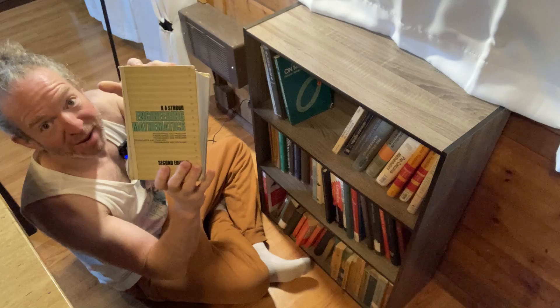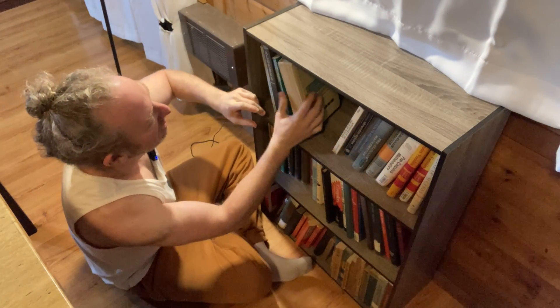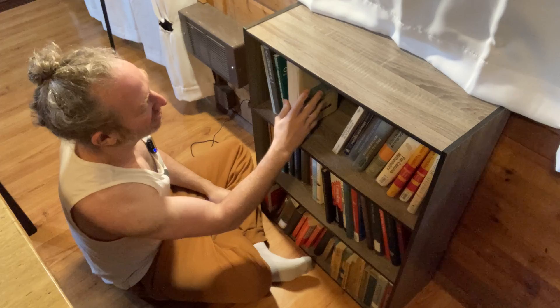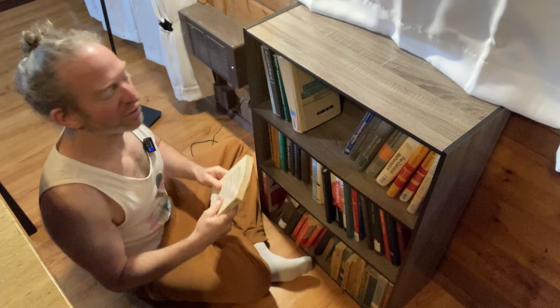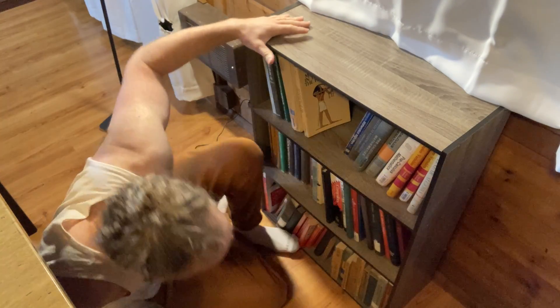Stroud Engineering Mathematics — I know I need to talk about this one, a lot of people have been asking for that video. That's a pretty rare book. Mathematics in the Time of the Pharaohs. So all kinds of stuff on this bookshelf.